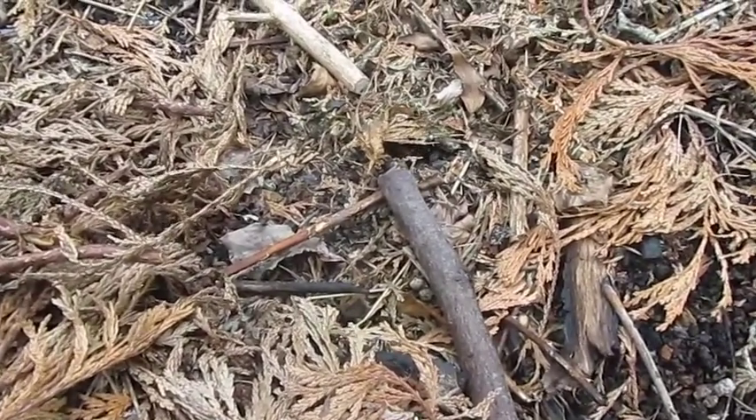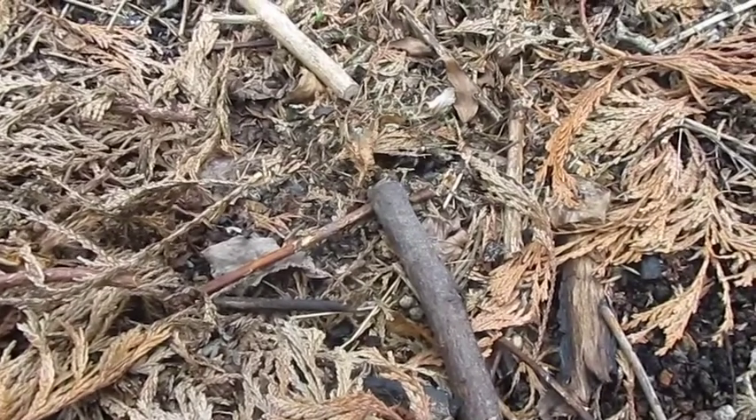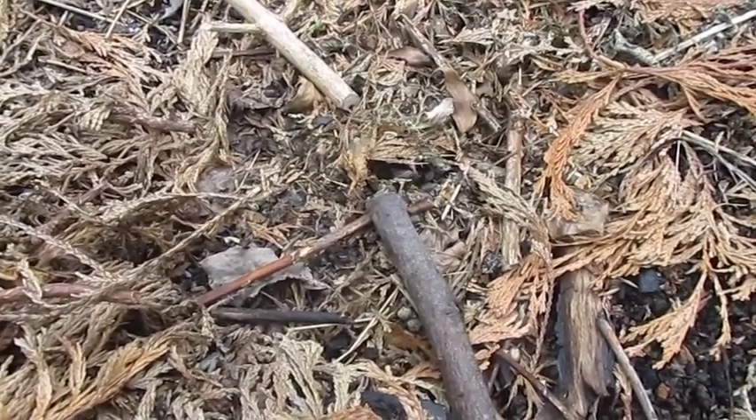But they wouldn't usually be coming into a nest of the early nesting bumblebee, the Bombus pratorum. So this is all a bit weird.